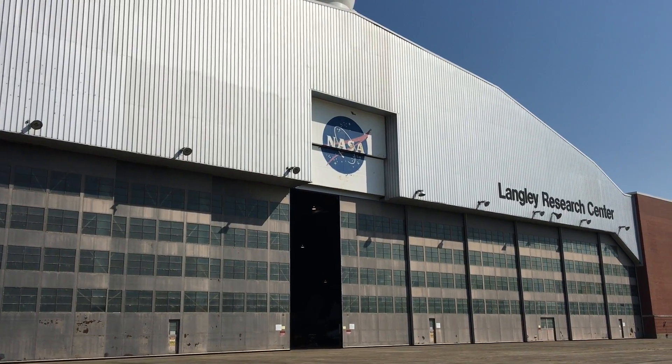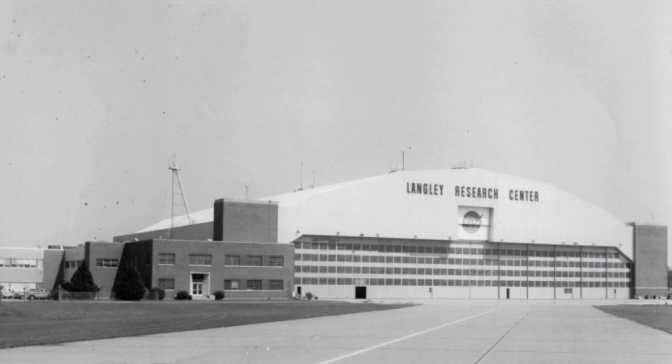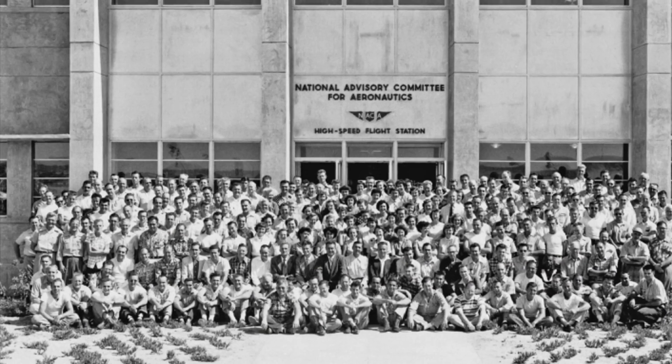NASA Langley's enormous hangar was first created to house research aircraft in 1951 under the guidance of the National Advisory Committee for Aeronautics.